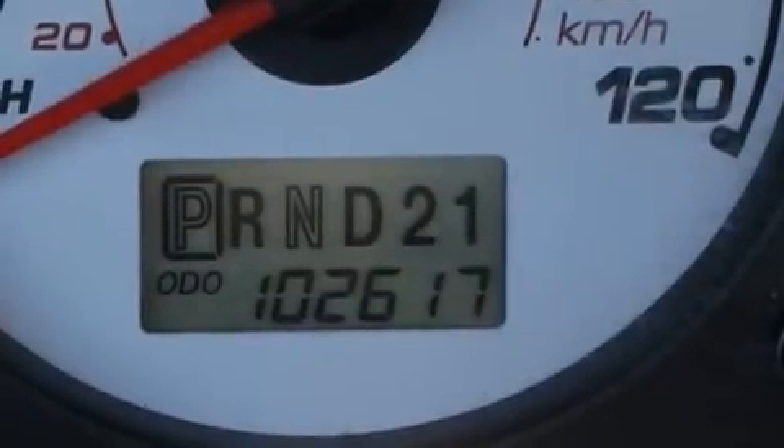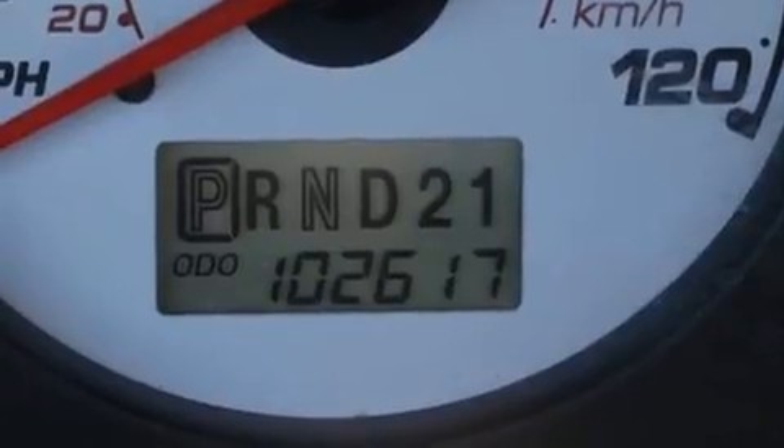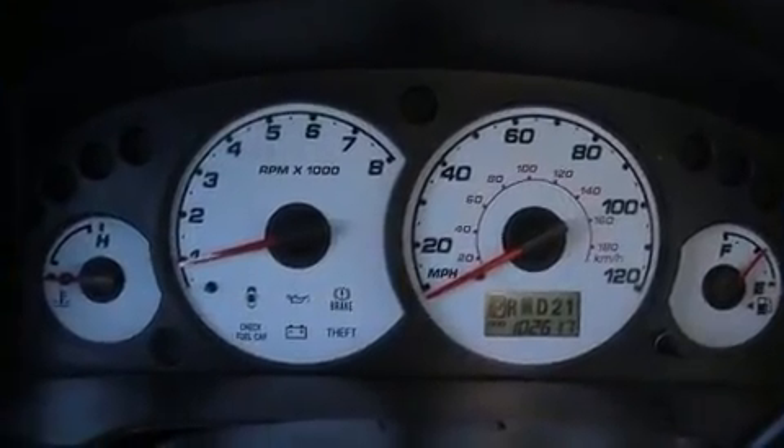Here's a great deal on a 2003 Ford Escape. It features a front-wheel drive platform, an automatic transmission, and a 3-liter six-cylinder engine.